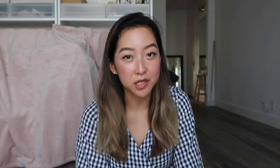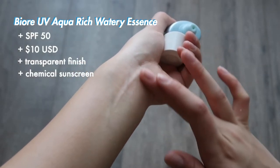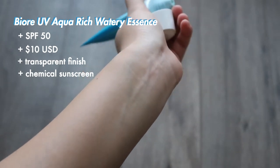The next sunscreen is the Biore UV Aqua Rich Watery Essence Sunscreen. This one seems to be pretty iconic in Asia — when I was in Hong Kong and Japan I was able to find it in convenience stores and beauty stores pretty much everywhere. It has a really nice watery texture and absorbs very quickly. One more controversial aspect is that it does have a higher alcohol content compared to other sunscreens, though I found it doesn't bother my skin. One downside: it can pill if you put more layers on top, so you might want a different sunscreen under a full face of makeup. It retails for about $10 or less.